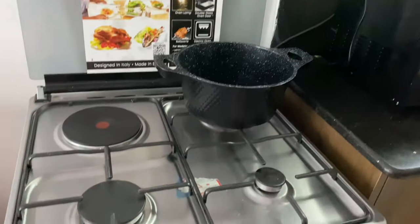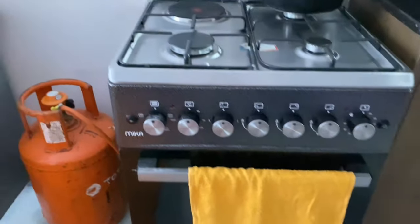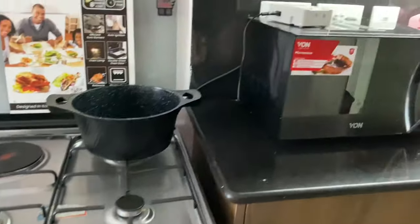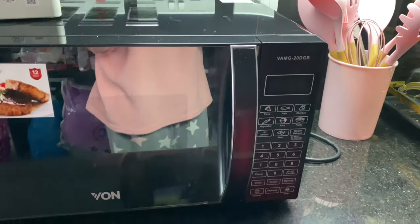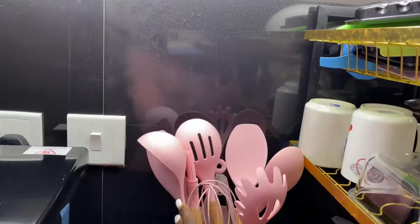Over here I have my four burners and my gas. Then here I have my microwave and my utensils.